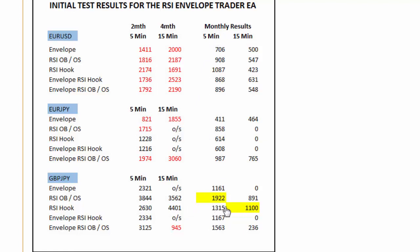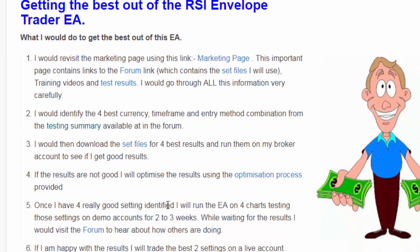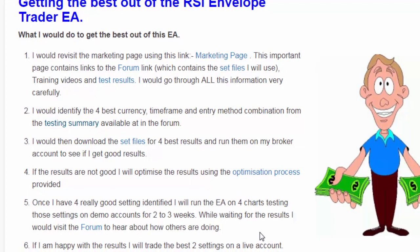I would select the second best — maybe the RSI hook method on the pound yen — and the next best, the envelope RSI overbought/oversold setting. I might also test the euro RSI hook for variety. So I'd choose four of the best currency/method combinations, get those set files, put them in, and calibrate and optimize them for my particular broker. There is an optimization process detailed in one of the videos that you can really benefit from.